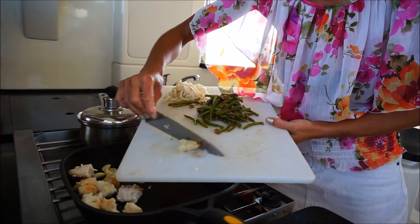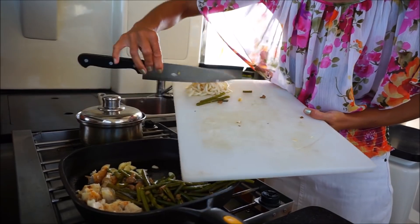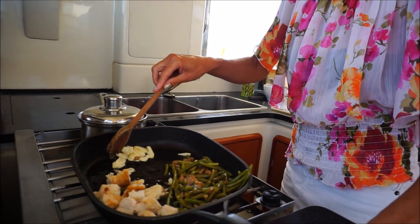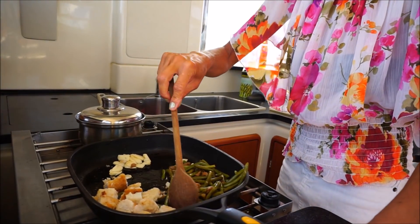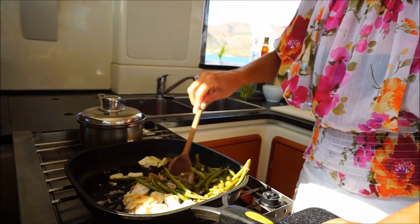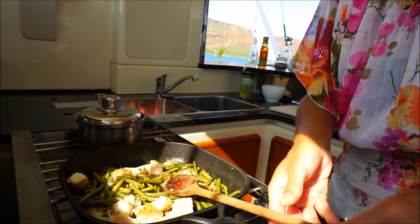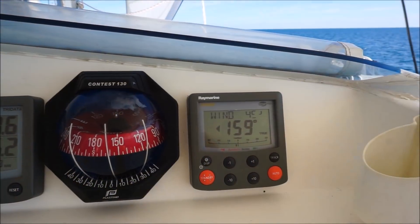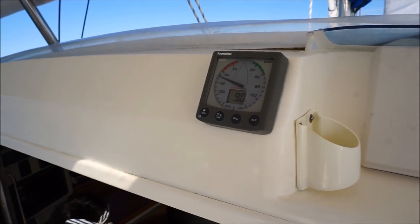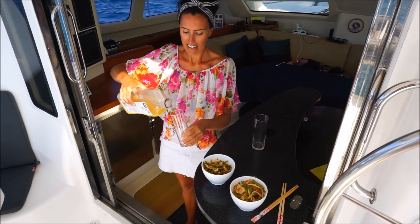Fresh mahi-mahi caught in a beer — beautiful! It would be fair to say that in the almost two years that we've been full-time cruising, we haven't lost any weight.